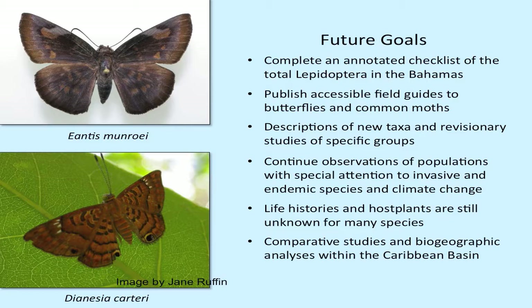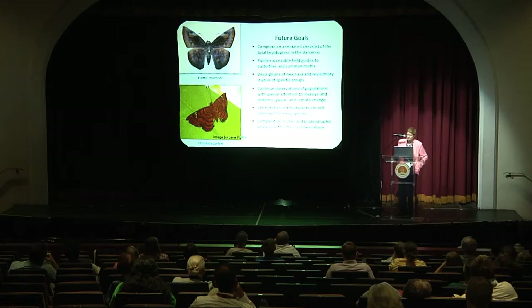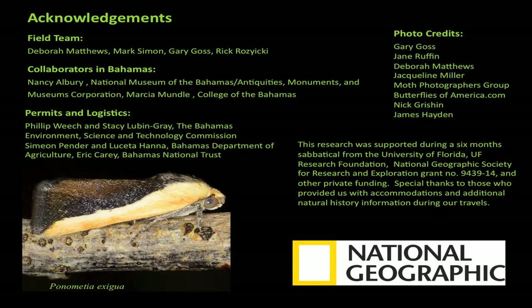This is a biodiversity hotspot, and we have significant opportunities here. Future goals include an annotated checklist, which is well underway, a butterfly guide, and a guide to common moths. There will also be descriptions of new taxa and revisionary studies. We will continue population observations with special attention to endemic species regarding climate change and invasive species. Florida has 3,100 total Lepidoptera and Cuba has 1,500 — the Bahamas still has much to discover. Life histories and host plants remain unknown for many species, and future comparative and biogeographic analyses within the Caribbean basin are planned. Thank you.